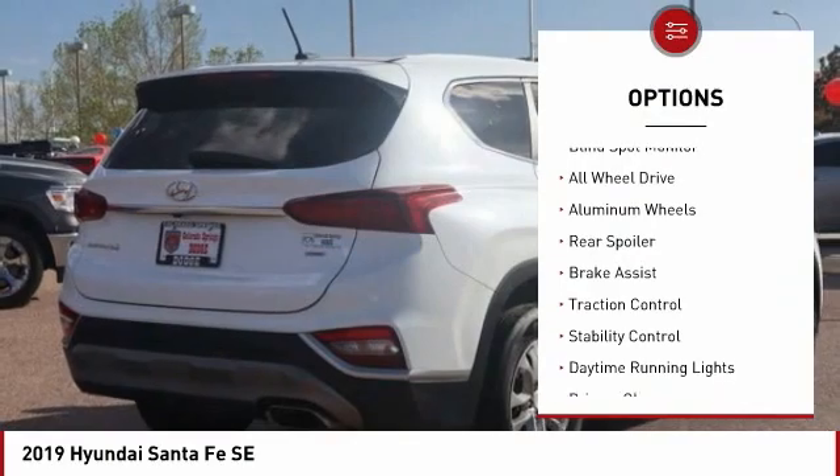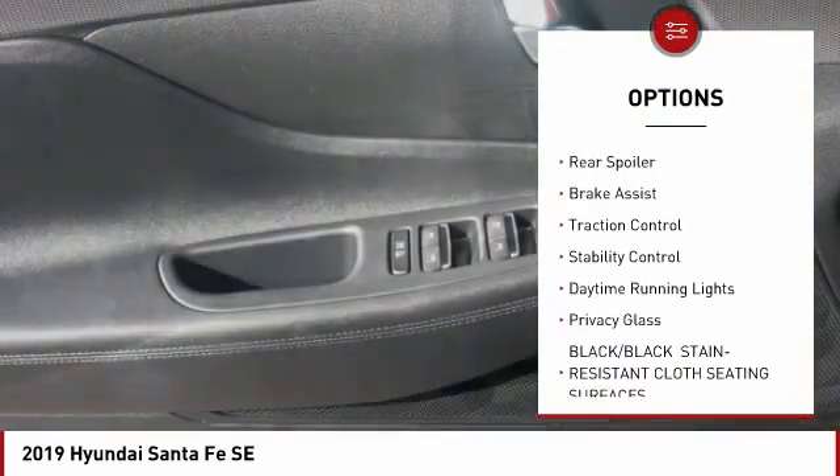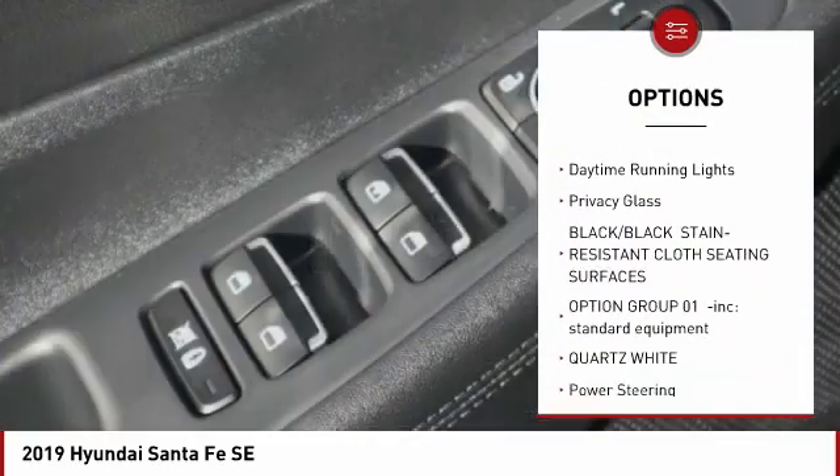Tire pressure monitor, blind spot monitor, all-wheel drive, aluminum wheels, rear spoiler, brake assist.